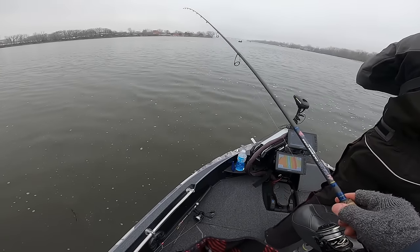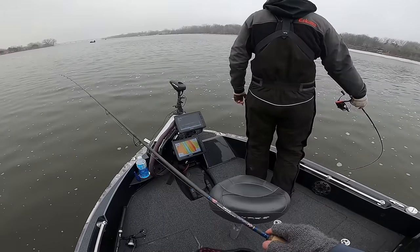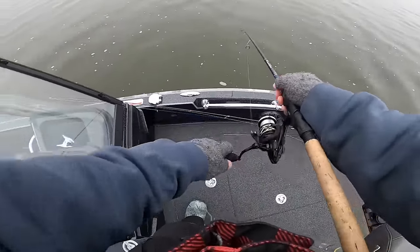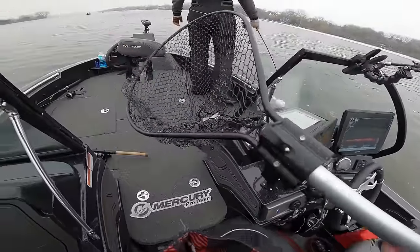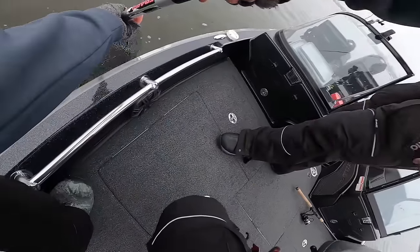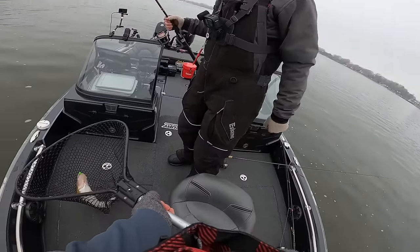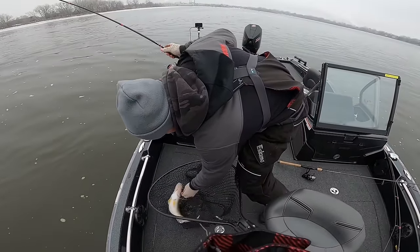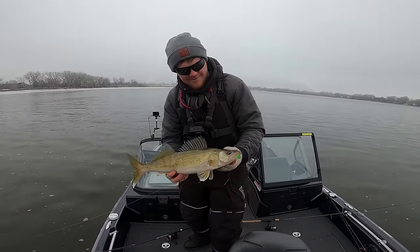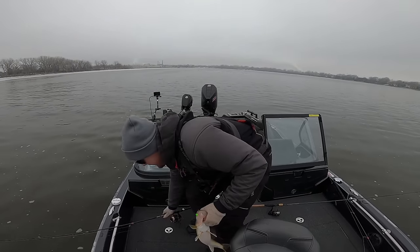There he is — first one of the day. Not a bad one. Cody just popped the first one of the year. We decided to cave and go grab minnows. Let's go — first one, baby. Open water season. A little vertical jigging action, baby. Let's go.